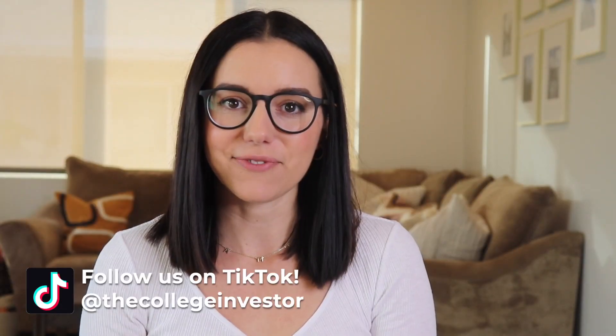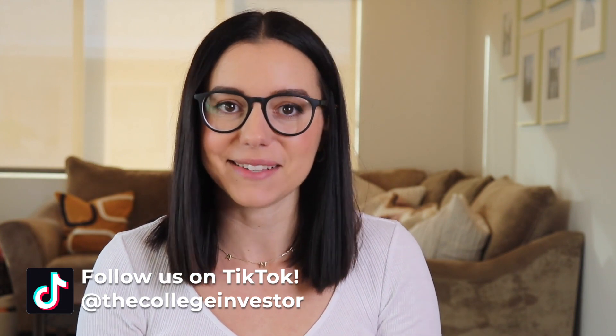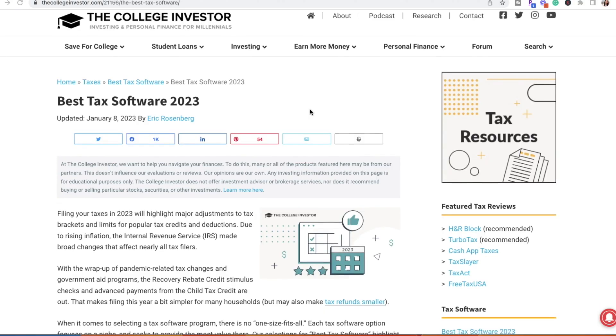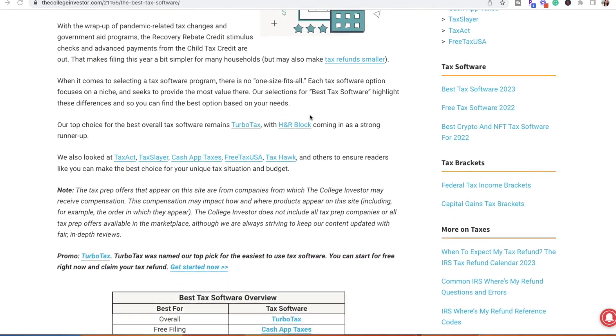When it comes to filing your taxes online, is there ever really such a thing as completely free filing? Well, actually there is. In this video, we are covering the best free tax software in 2023. Hey guys, it's Justine with The College Investor — investing and personal finance for millennials. If you're anything like me, you're always looking for not only a bargain but also really good quality, and that's no exception when it comes to filing your federal and state taxes online.